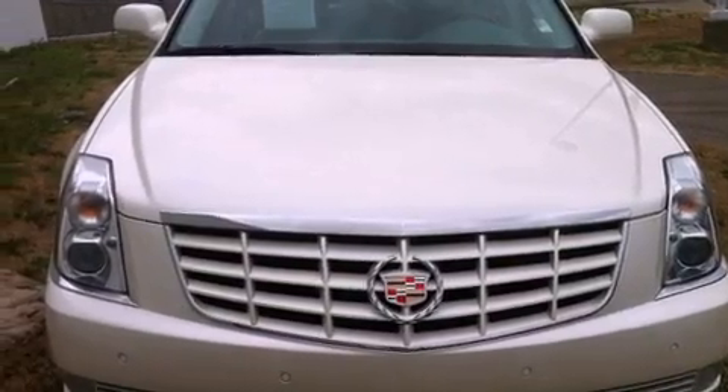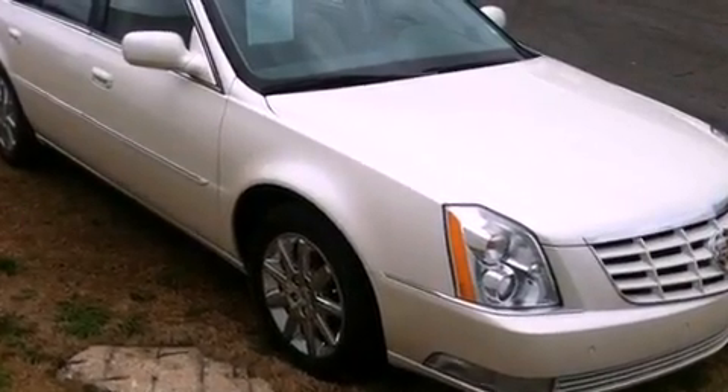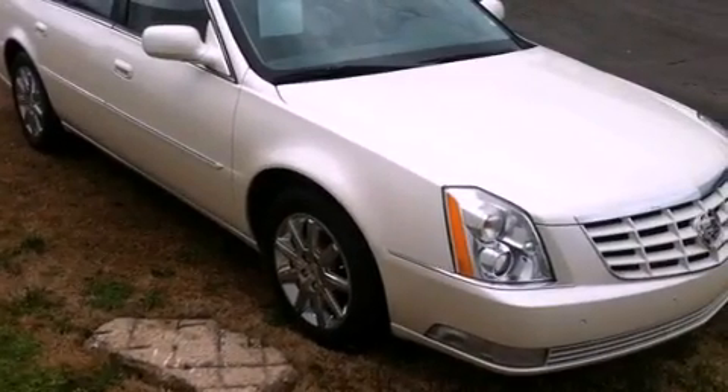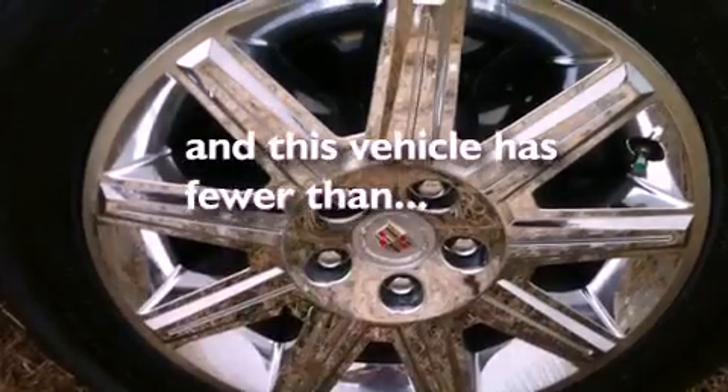All of the following features are included: a sunroof, a remote start feature, a low-tire pressure indicator, leather seats, 17-inch wheels, an illuminated passenger side vanity mirror, fog lamps, a traction control system, a memory package, and this vehicle has fewer than 30,000 miles on the odometer.